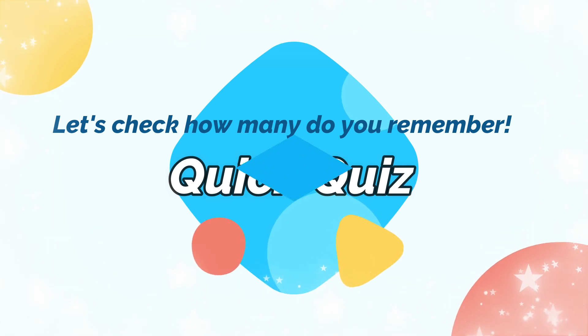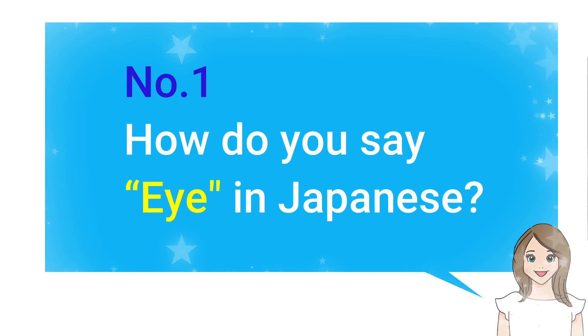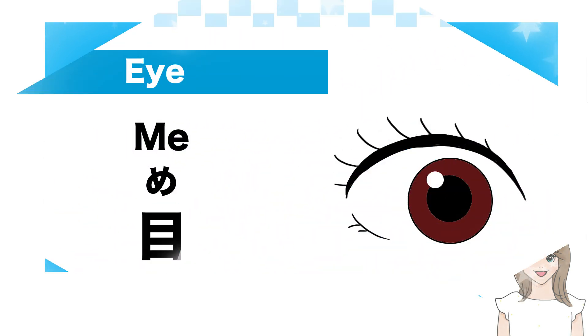Quick quiz! Number 1: How do you say eye in Japanese? — 目 (Me).